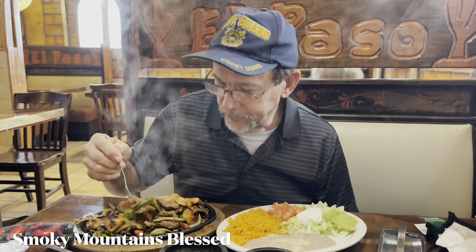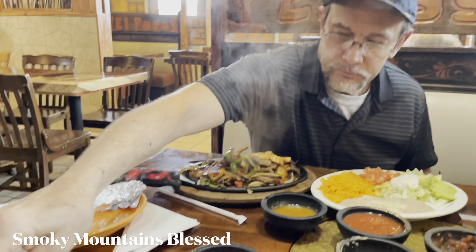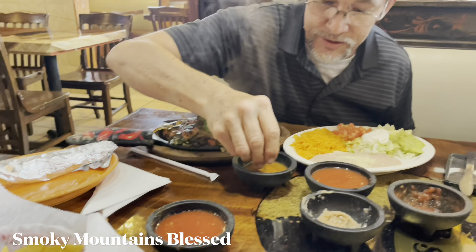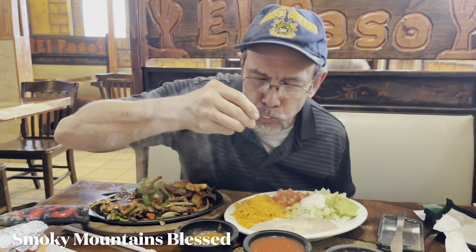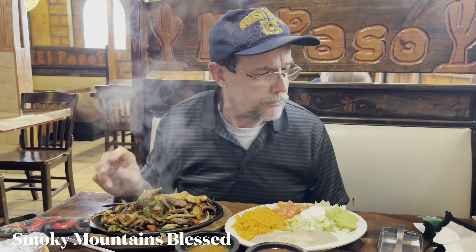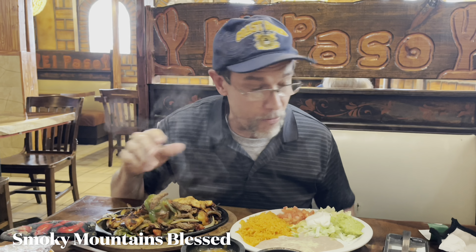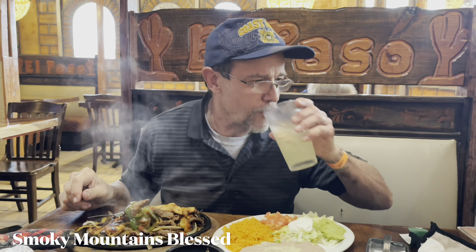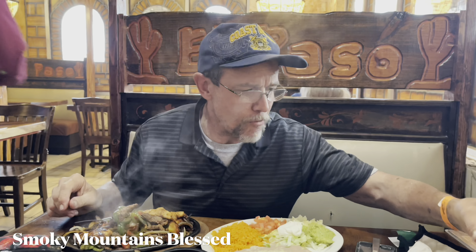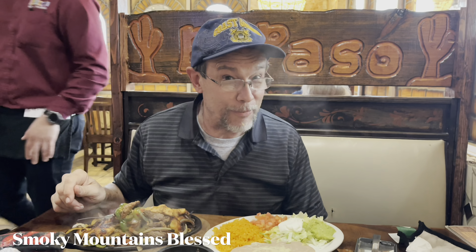So now I get the spicy sauce to try. Let's see how hot that is. Ooh — that's hot habanero right there! Woohoo! And he's having his pineapple juice — hot pineapple now!